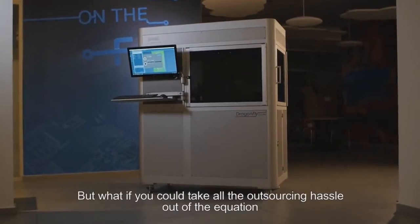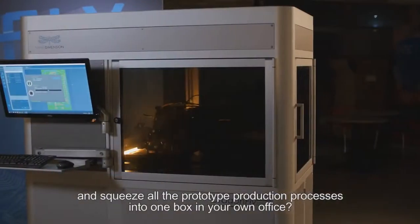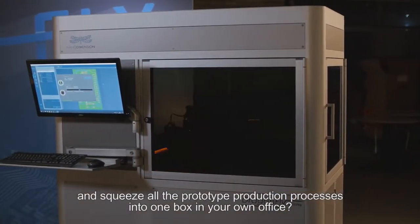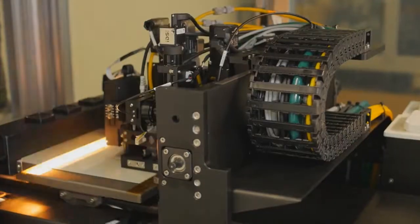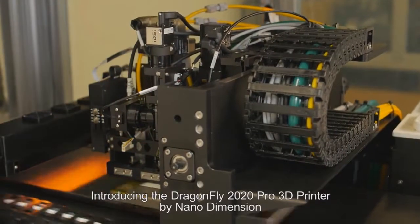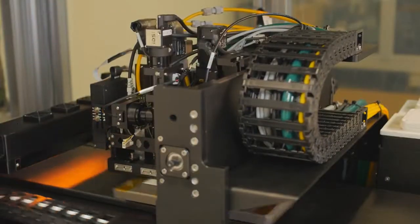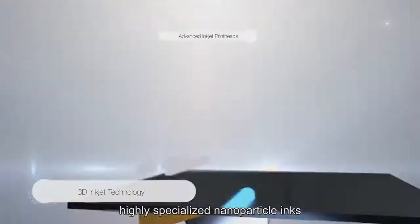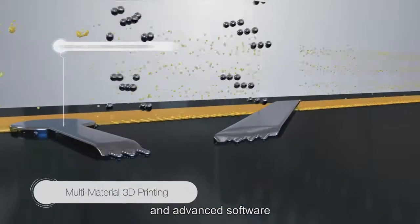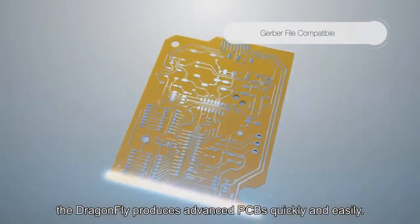But what if you could take all the outsourcing hassle out of the equation and squeeze all the prototype production processes into one box in your own office? Now you can. Introducing the Dragonfly 2020 3D printer by NanoDimension. Combining 3D inkjet technology, highly specialized nanoparticle inks, and advanced software, the Dragonfly produces advanced PCBs quickly and easily.